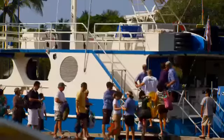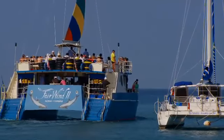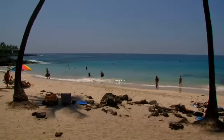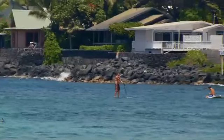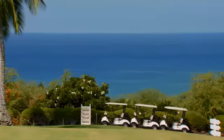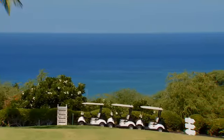Hike up the mountainside or go sport fishing — excursions are available at Keahoe Bay, just a short walk away. From stunning natural beauty to endless recreation, the best of the Big Island awaits you.